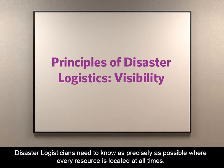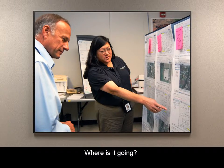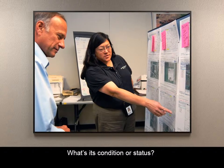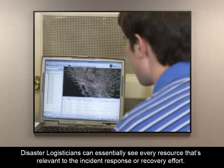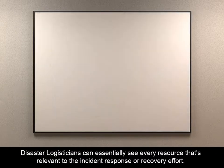Disaster logisticians need to know, as precisely as possible, where every resource is located at all times. Where is it now? Where is it going? When's it going to get there? What's its condition or status? By using asset tracking systems and technologies, disaster logisticians can essentially see every resource that's relevant to the incident response or recovery effort.